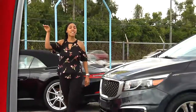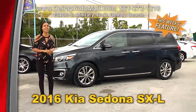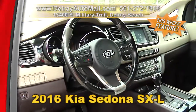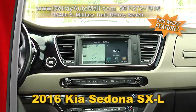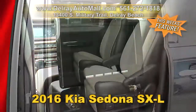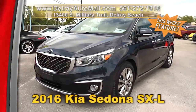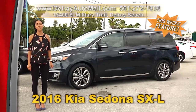Top-of-the-line minivan with a low, low price. Check out our 2016 Kia Sedona SXL. It has a technology package with Xenon HID headlights, lane departure and forward collision warning system, surround view monitor, smart cruise control, chrome side seal trimming, rear entertainment system, a clean auto check history, and a balance of factory warranty. We have great financing — as long as you work, you drive. Give us a call at 561-272-1818.